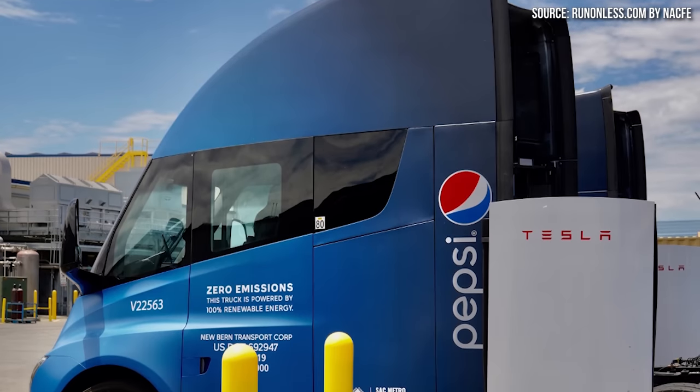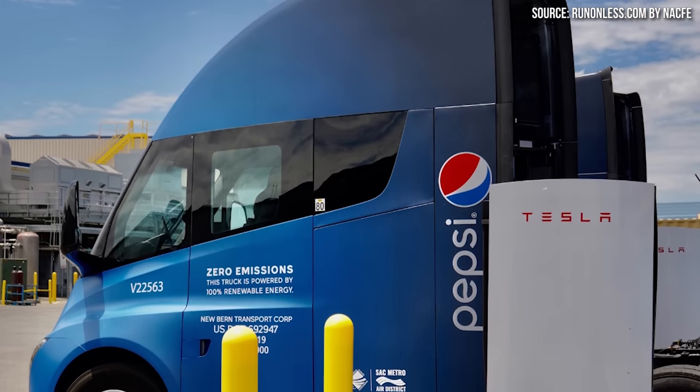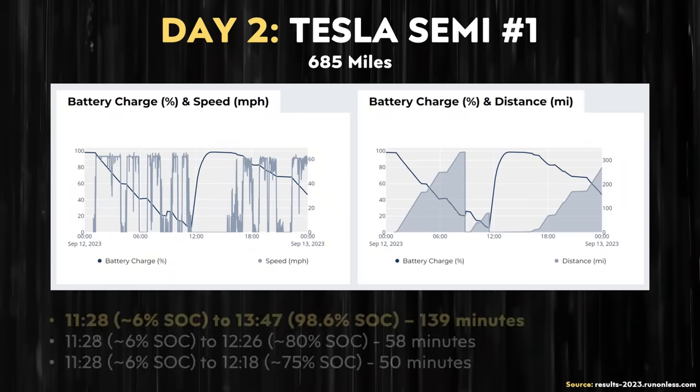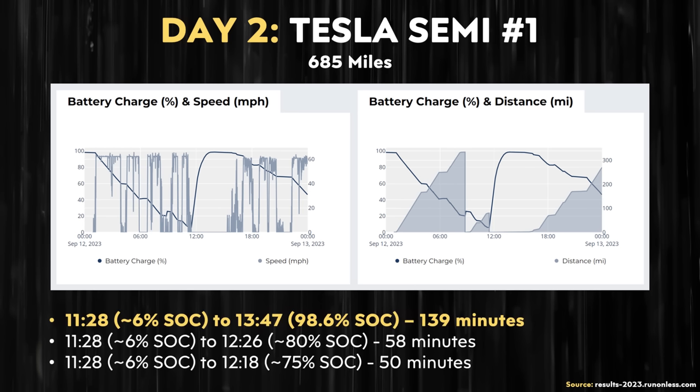I want to talk about charging speeds for the Tesla Semi. On day two, one of the Tesla Semis started charging at approximately a 6% state of charge at around 11:28 a.m. That charging session then ended at around 1:47 p.m. at around 98.6% state of charge, meaning the time elapsed to go from 6% to nearly 99% was 139 minutes, or two hours and 19 minutes.